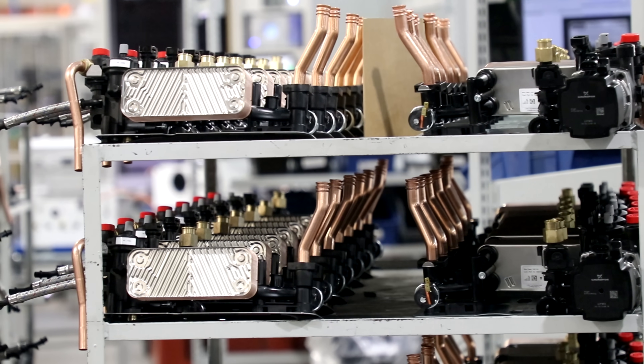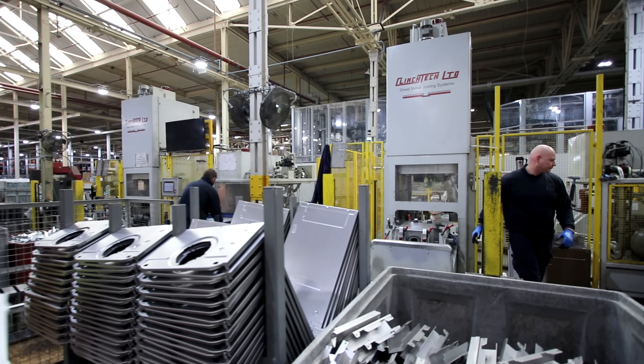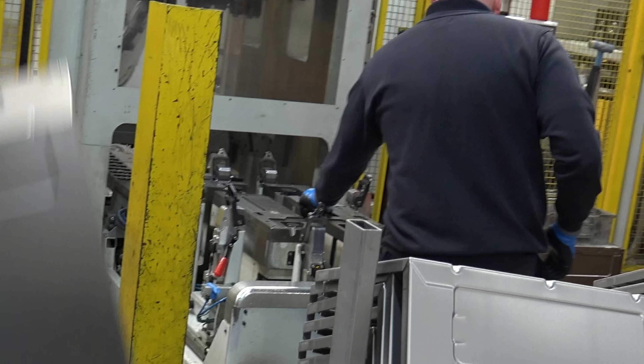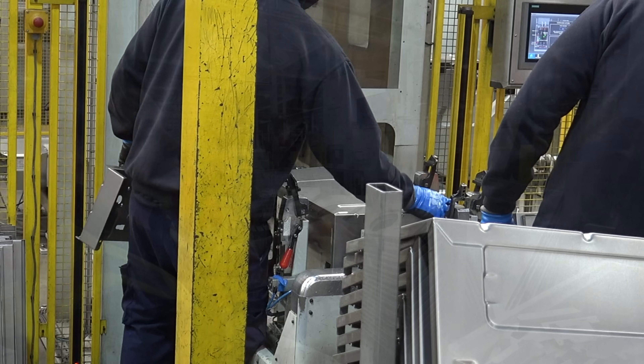Having learned about how Ideal Boilers are going to update their factory, Katrina then led us to the next stage — the ominously named Clinch Machine. This machine is responsible for making the chassis of the boiler, and that's what they're doing right now.